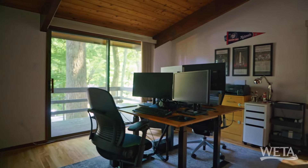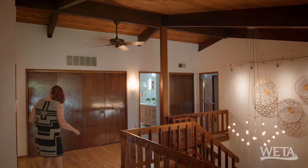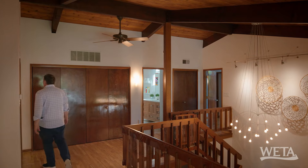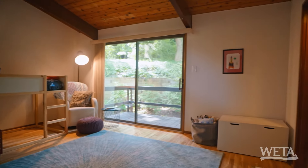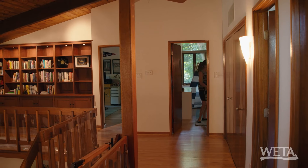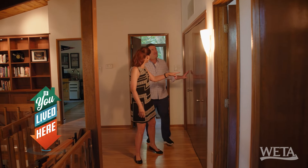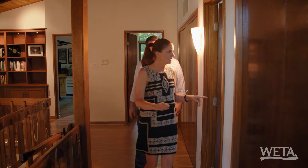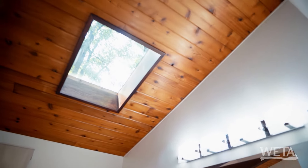Bedroom number two — they're using this as an office, but it could be a bedroom. To the left — this is a good-sized bedroom, bigger than the last one. It has its own sliding door out to its own deck. Onward to additional closet space — very nice to have. And a nice redone bathroom with a skylight.